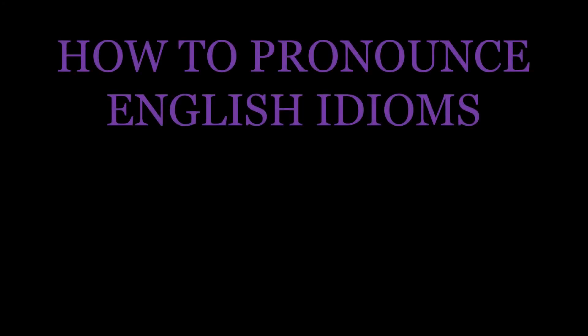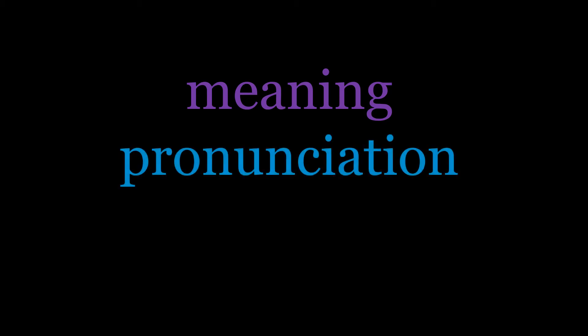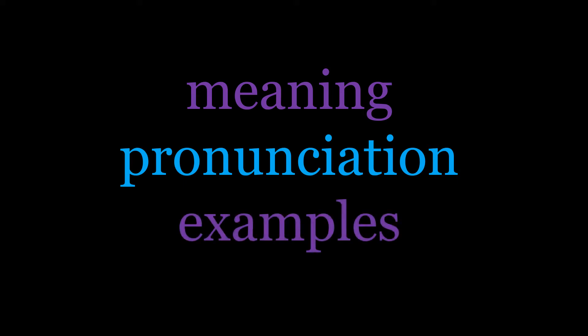Hello and welcome to this episode of the English idioms series. In this video, we're focusing on the idiom 'to look out for number one'. First, we'll have a think about what this idiom means, and then we'll spend a few moments focusing on some interesting pronunciation features. Finally, we'll have a couple of examples to finish.